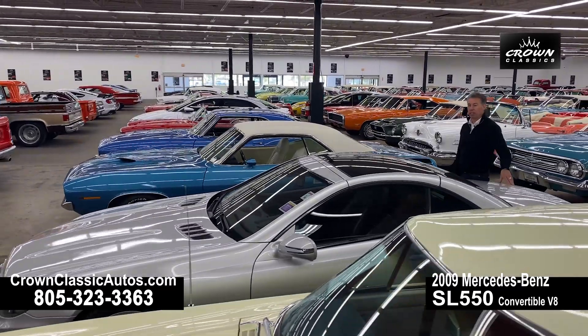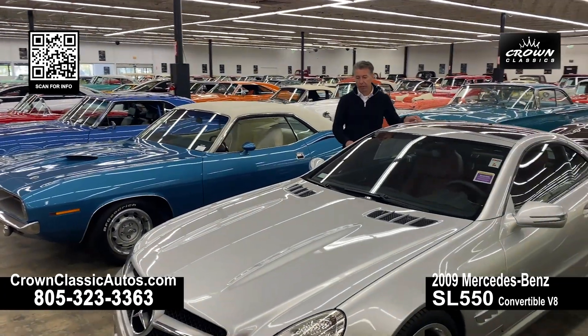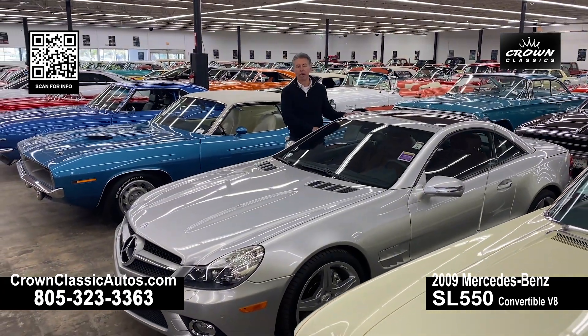Here we have a 2009 Mercedes-Benz SL with the 550 motor. This is a special edition, I believe called a Silver Arrow, silver in the paintwork with a beautiful red leather interior.